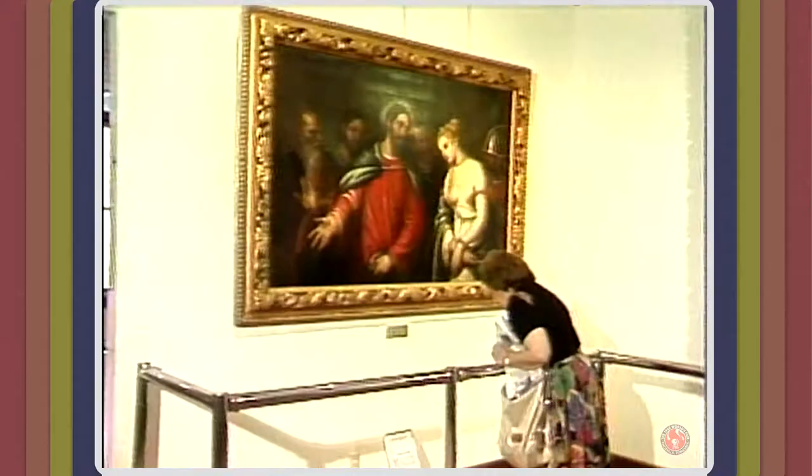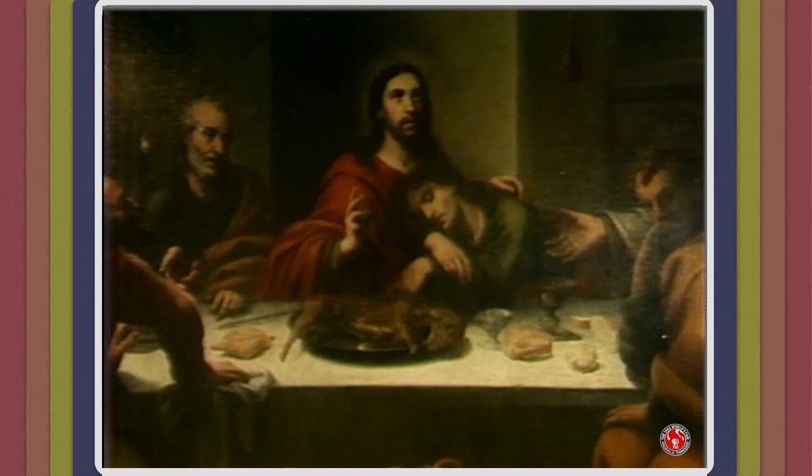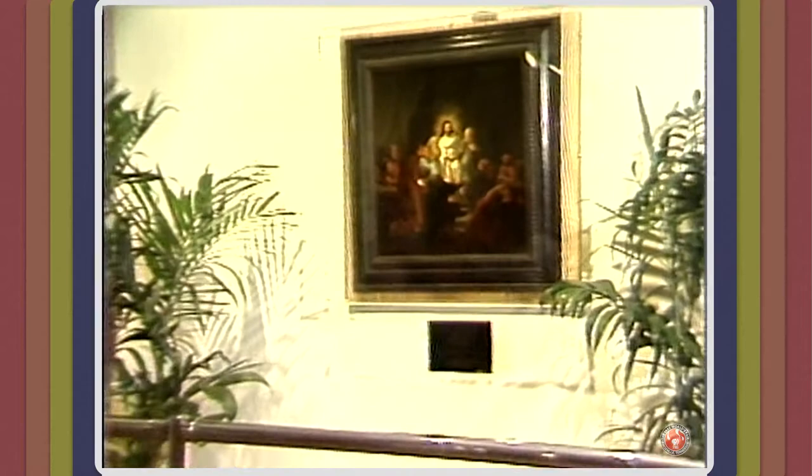We have several masterpieces from the 17th and 18th century that are surely something that you would like to see while you're here. Very special pieces that are collected from the Warshaw Collection out of Houston, Texas, the Gallery Barbizon, and also a Rembrandt that is here.